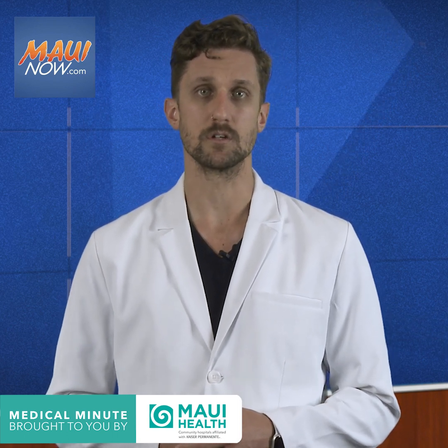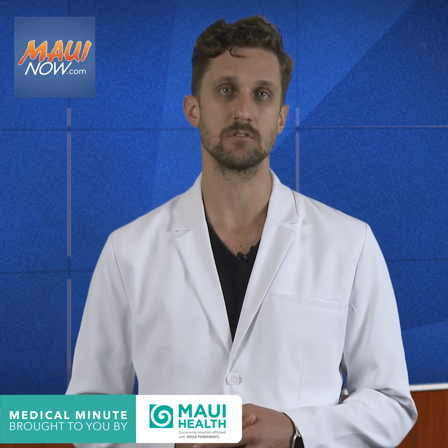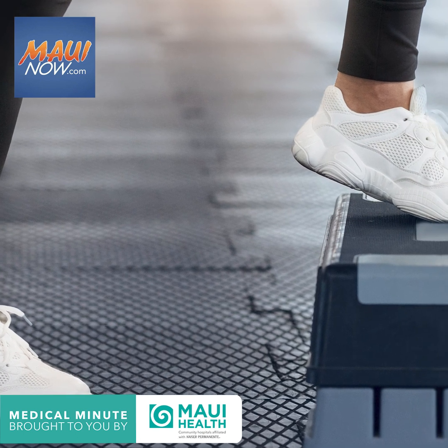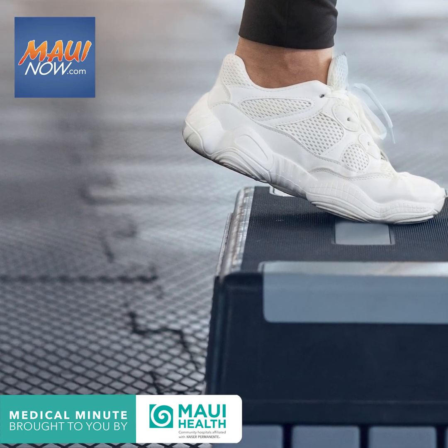Other foods can help raise your good cholesterol. To boost your HDL, eat avocados and fatty fish like salmon, trout, or herring. Additionally, weight loss if you are overweight, and aerobic activity — meaning getting your heart rate up — can help lower your LDL and raise your HDL.